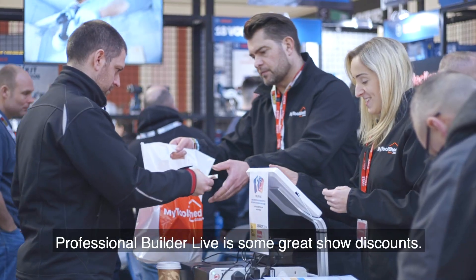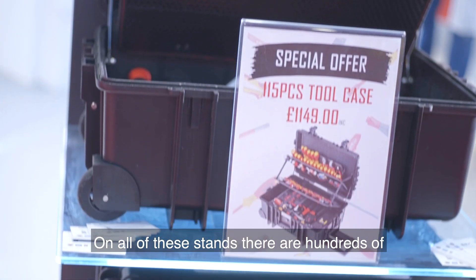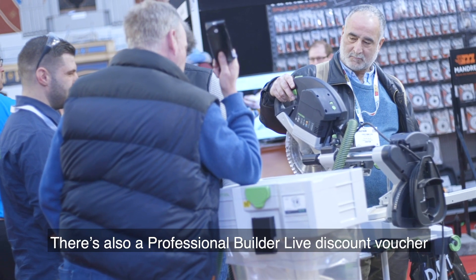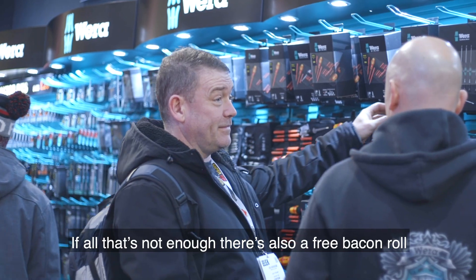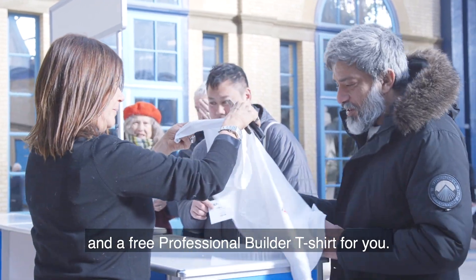Another thing you're guaranteed at Professional Builder Live is some great show discounts. In all of these stands there are hundreds of exclusive deals to be had on all the latest gear. There's also a Professional Builder Live discount voucher book that you can pick up at the front to get even more discounts. And if all that's not enough, there's also a free bacon roll and a free Professional Builders t-shirt for you.